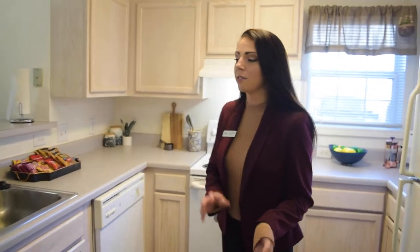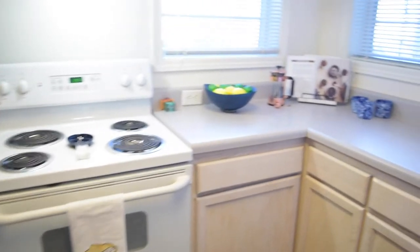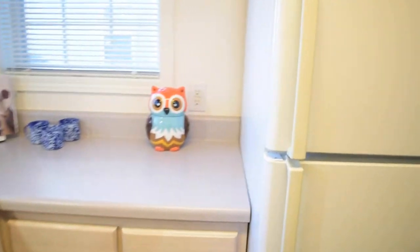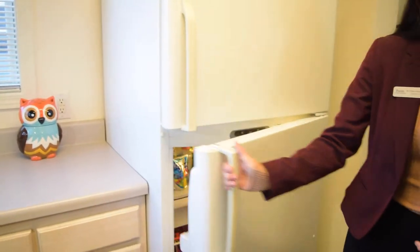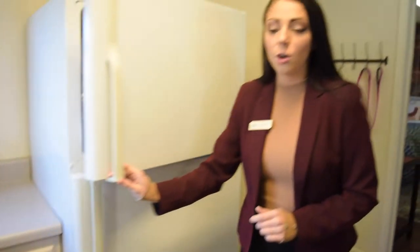Now that we've looked at the clubhouse, we're going to go check out one of the models. Welcome to our condo model. The first thing I want to highlight is our wonderful kitchen with all of this beautiful counter space. The appliances are included regardless of your furniture package — that comes with your refrigerator and freezer, stove and oven, and our dishwasher as well.